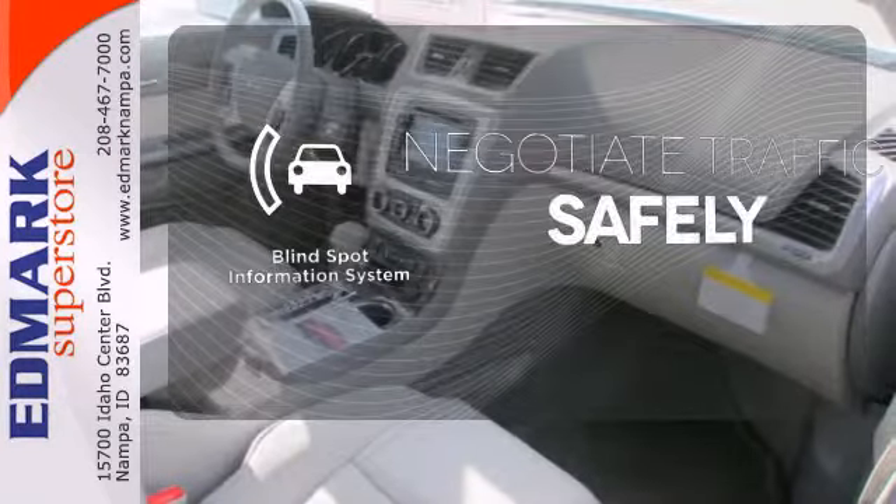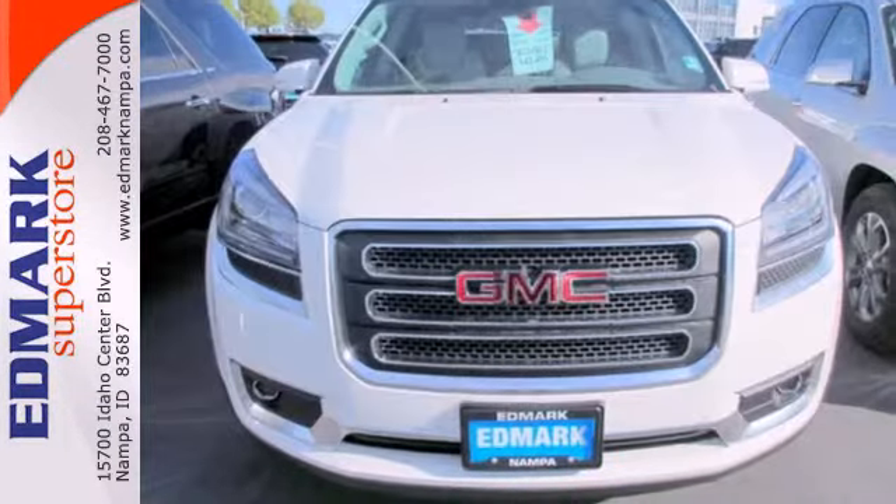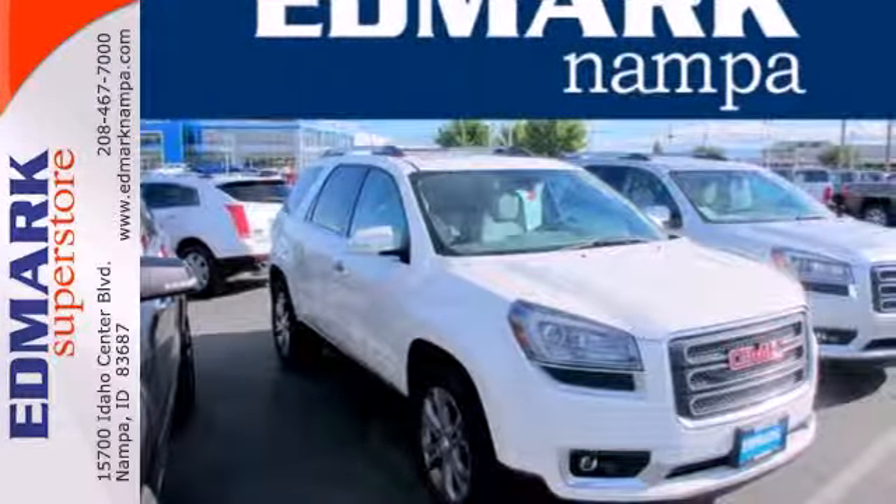Safety comes from being aware of your surroundings. And for that, the blind spot indicator can't be beat. Make the transition to this family-friendly crossover today.